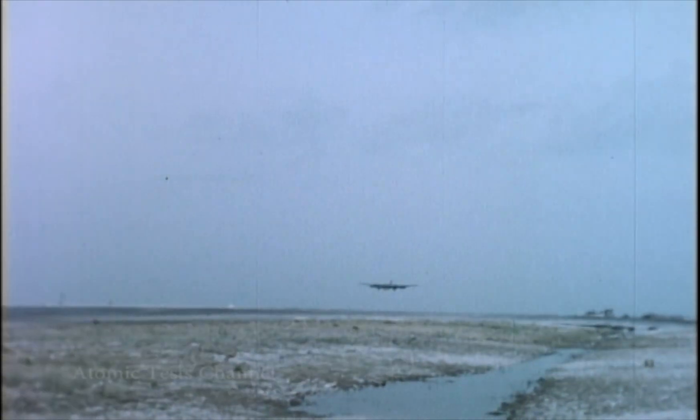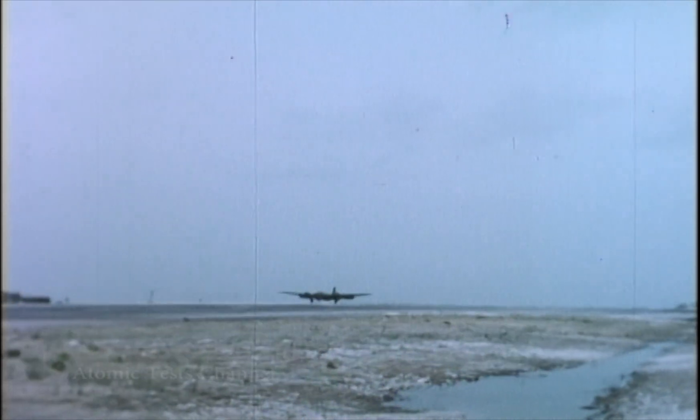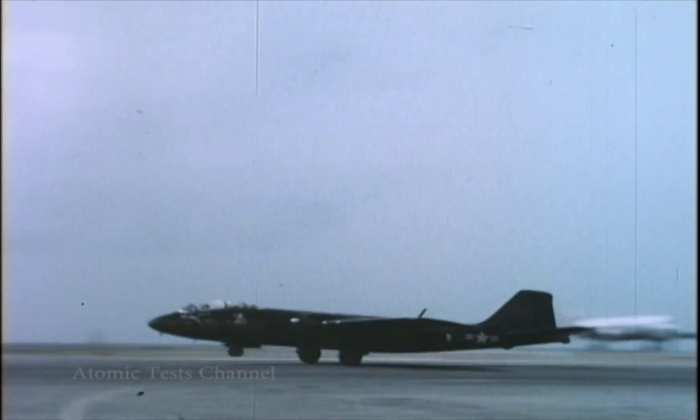The B-57 arrived on 19 March, departing from WADC and having stops at Travis, Hickam, Johnson, and Kwajalein Islands. The aircraft used a Bombay fuel tank for the flight. This tank was removed at the test site and the instrumentation recorders and controls were reinstalled in the Bombay section.